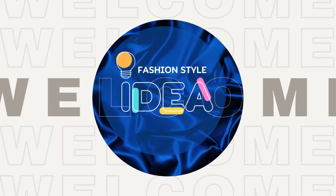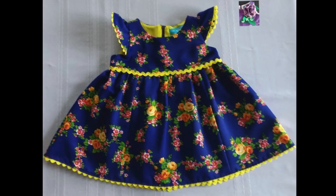Hello, welcome to my YouTube family and welcome to the fashion style idea.